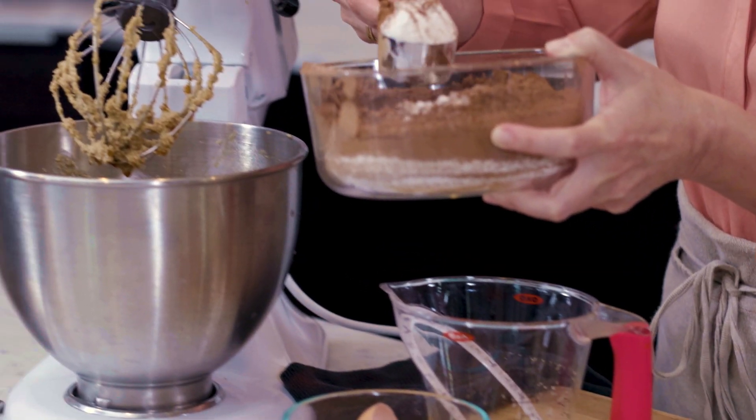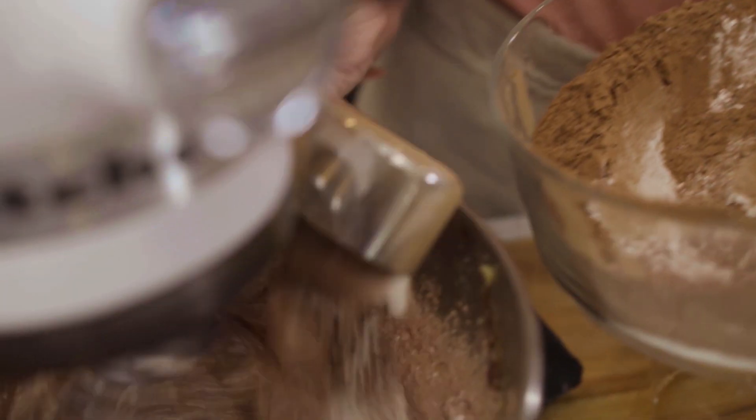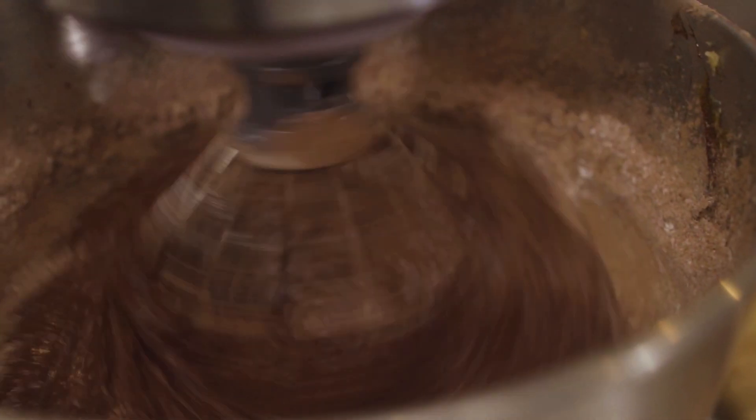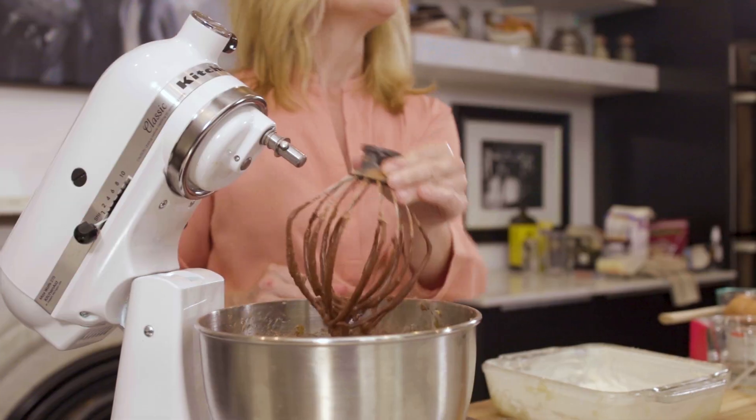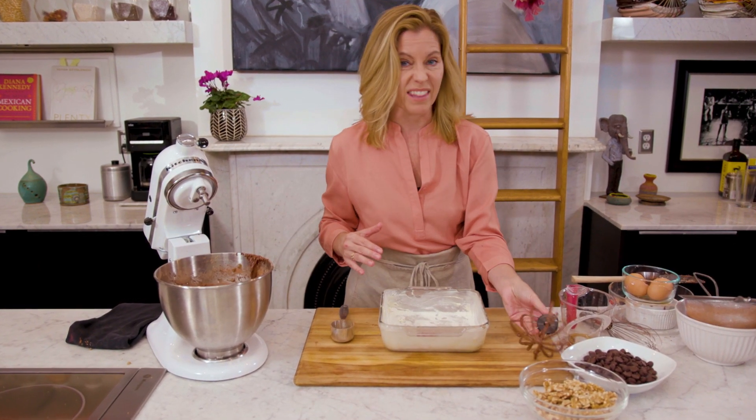Now my dry ingredients — I'm just adding this in a little bit at a time, whisking as I go. It smells amazing. So now I'm just going to pour it into the prepared pan, just butter and flour so nothing sticks.